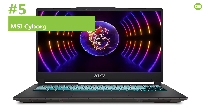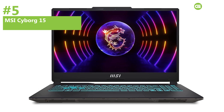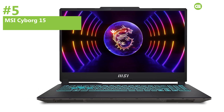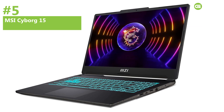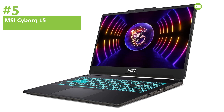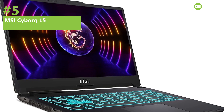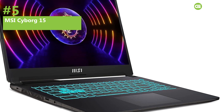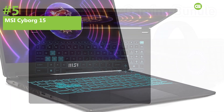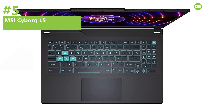Number 5: MSI Cyborg 15 — Best Value for Price. For engineering students seeking outstanding value, the MSI Cyborg 15 is the top pick in 2024. This laptop offers advanced features in a slim, lightweight package, weighing just 4.37 pounds and measuring under an inch thick. Equipped with a Core i7 10-core CPU and an RTX 4060 GPU, it delivers exceptional performance for both demanding engineering applications and high-end gaming.